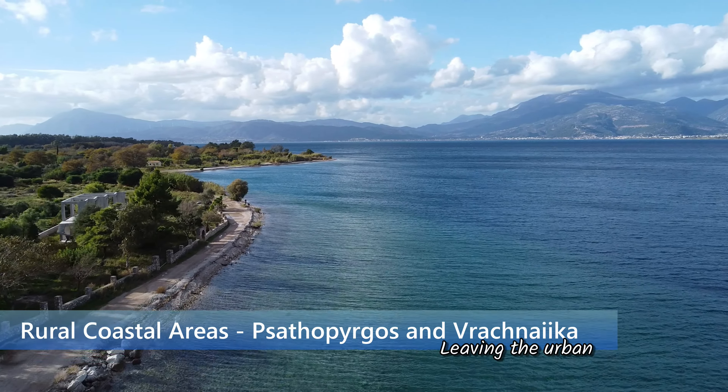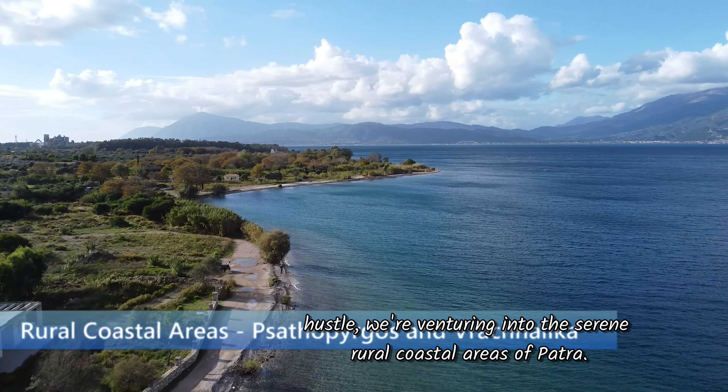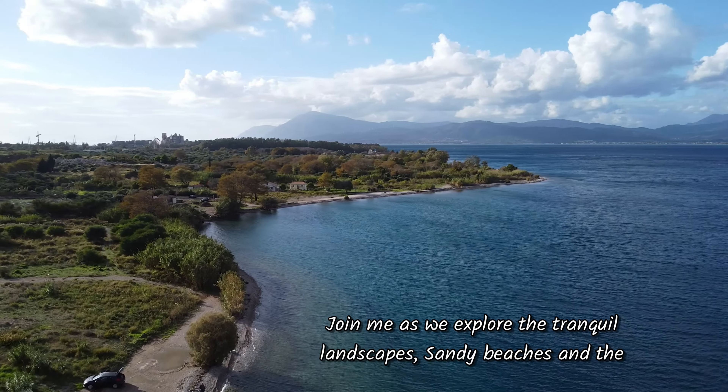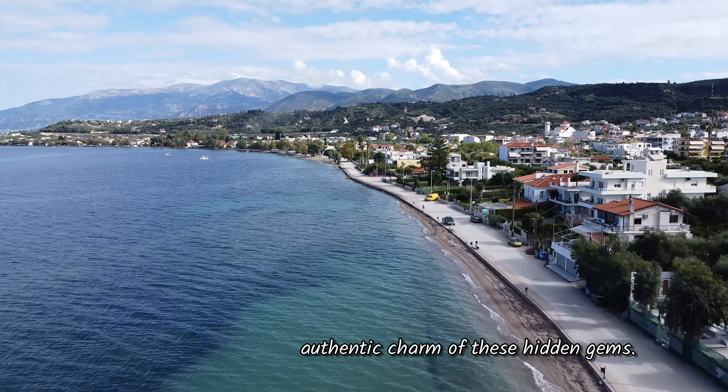Leaving the urban hustle, we're venturing into the serene rural coastal areas of Patra. Join me as we explore the tranquil landscapes, sandy beaches, and the authentic charm of these hidden gems.